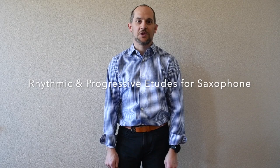Hello, my name is Grant Larson and thanks so much for taking the time to come to this virtual clinic on rhythmic and progressive etude study for high school saxophonists. In my current role at Denver School of the Arts, I've had the opportunity to serve high school saxophonists for the past seven years.